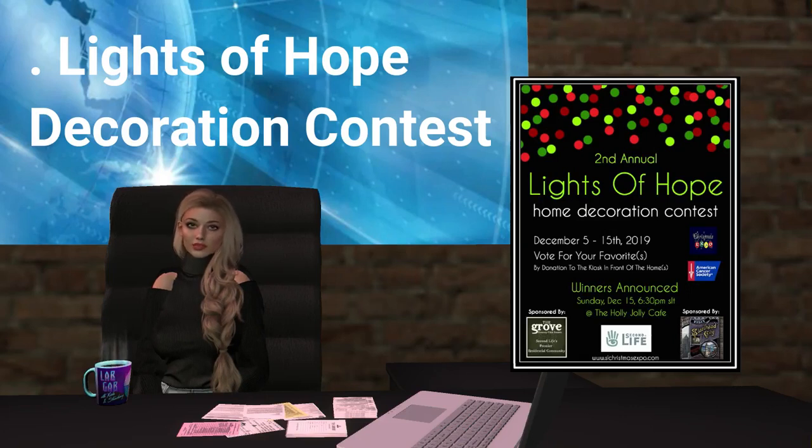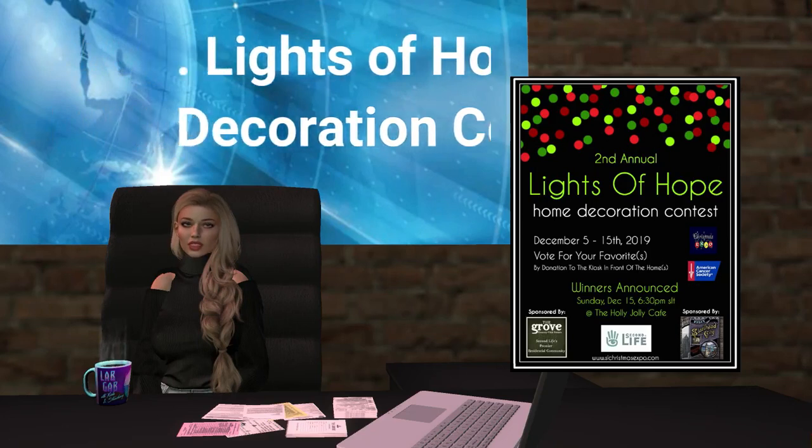It's up to you to decide what team has the best decorated home. Stroll the neighbourhood at the Expo and vote your favourites by donating to the American Cancer Society kiosk in front of each home. 100% of all votes go directly to the American Cancer Society.